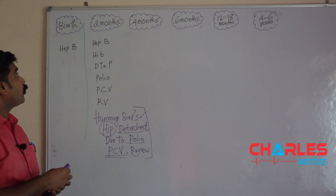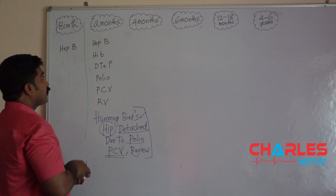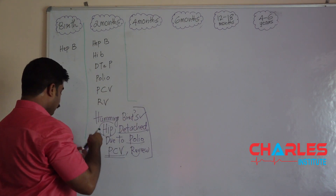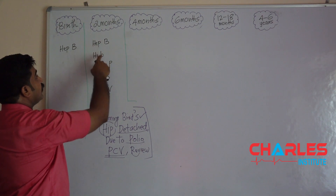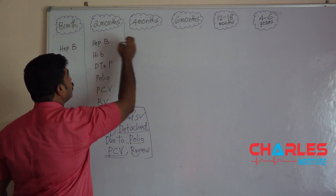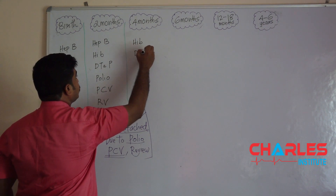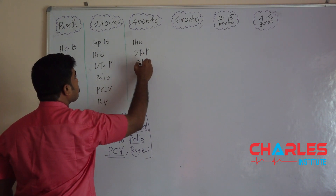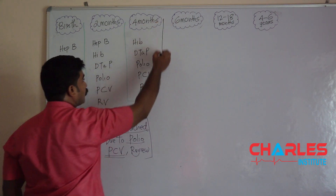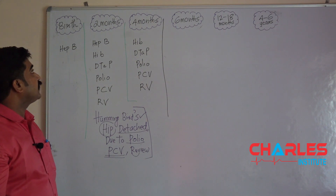Next is 4 months. It's super easy to remember the vaccines given at 4 months — you simply take the 2-month list and remove Hepatitis B. So the vaccines at 4 months are: HIB vaccine, DTP vaccine, polio, PCV, and rotavirus. These 5 vaccines are given at 4 months.